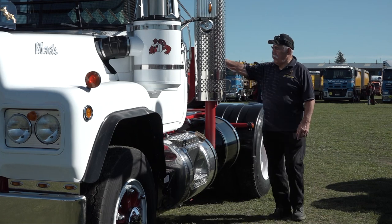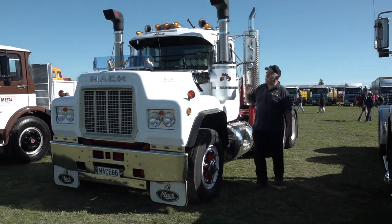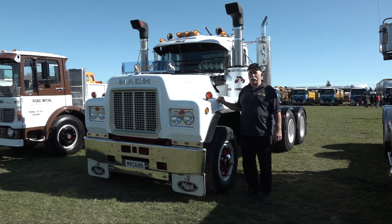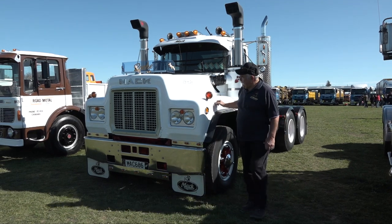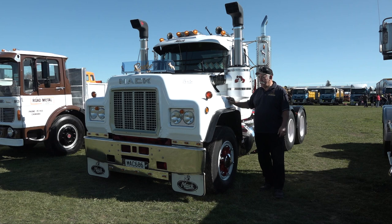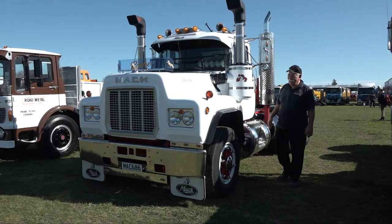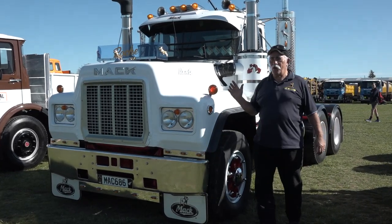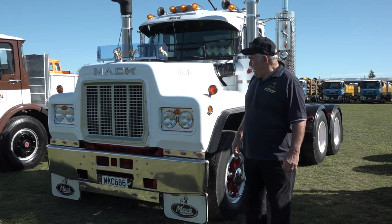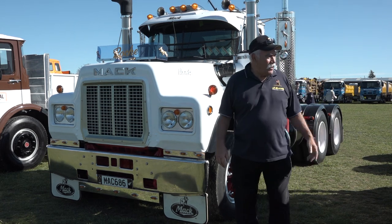If you thought Simon Vincent's Mac had all the bling, I think this one's gone one better. It's got three gold dogs across the front and looks absolutely stunning in white. The old R-series Mac — I'm sure Gerard would love this one. Back in World War One they called the AC Mac 'the Bulldog,' and it's probably stuck ever since. That's a great example of an R-series.